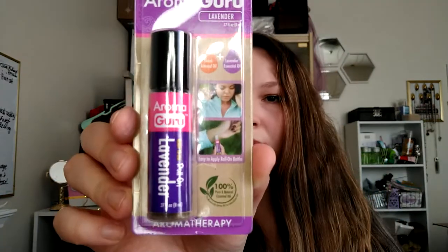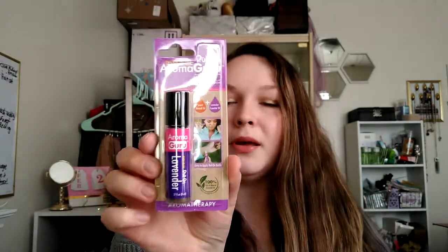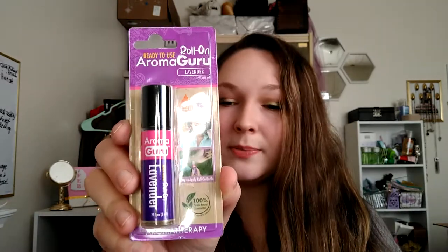The next thing I got is one of these Roll-On Lavender Essential Oils. I love giving these as gifts. It's a roll-on so you can put it on your temples or your wrists, and I just love the smell of lavender.